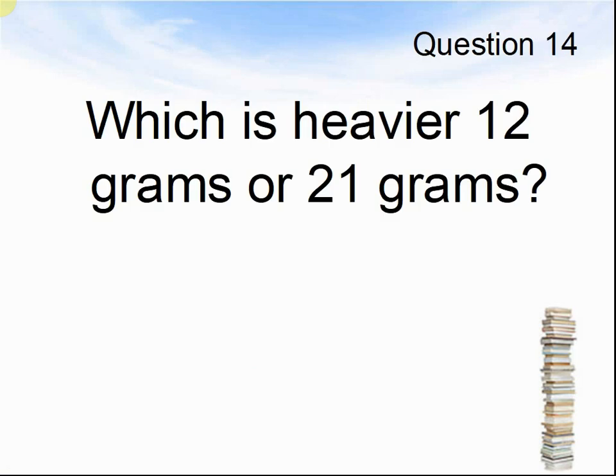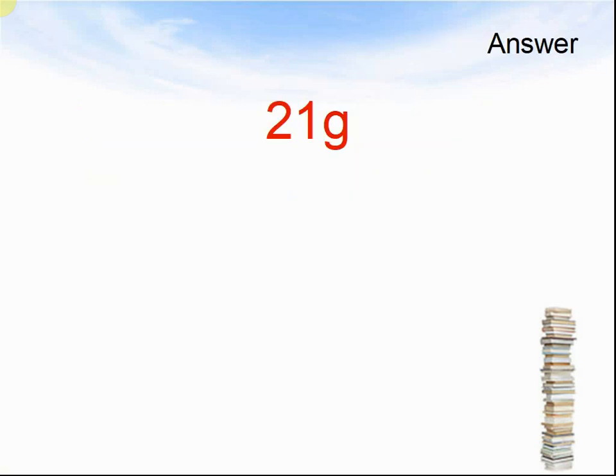Question 14. Which is heavier, 12 grams or 21 grams? Pause the video until you are ready to see the answers. The answer was 21 grams is heavier.